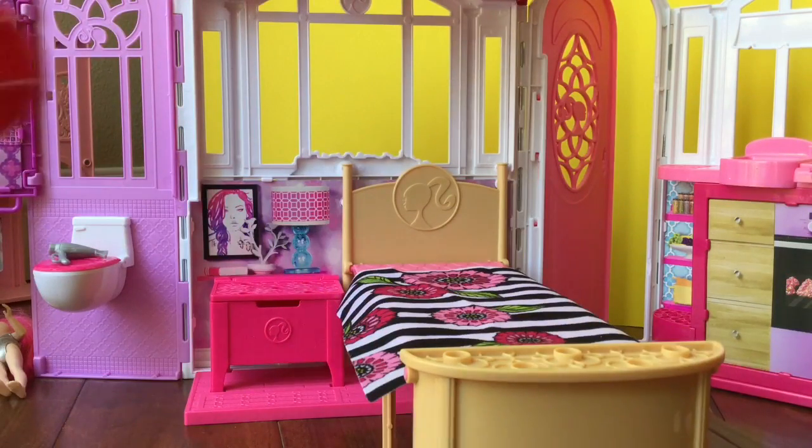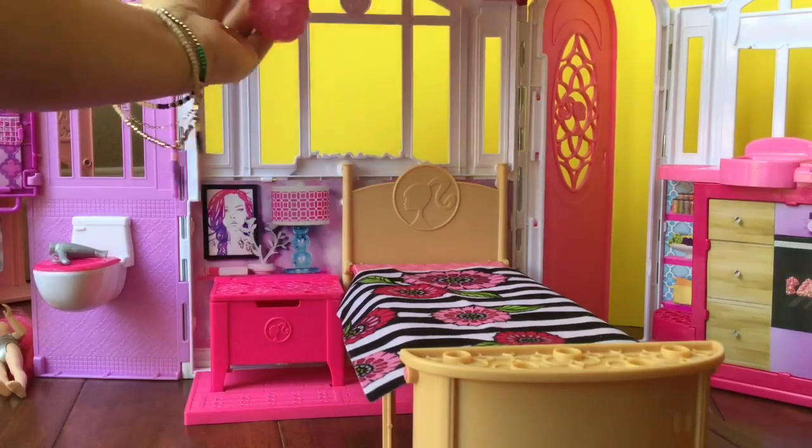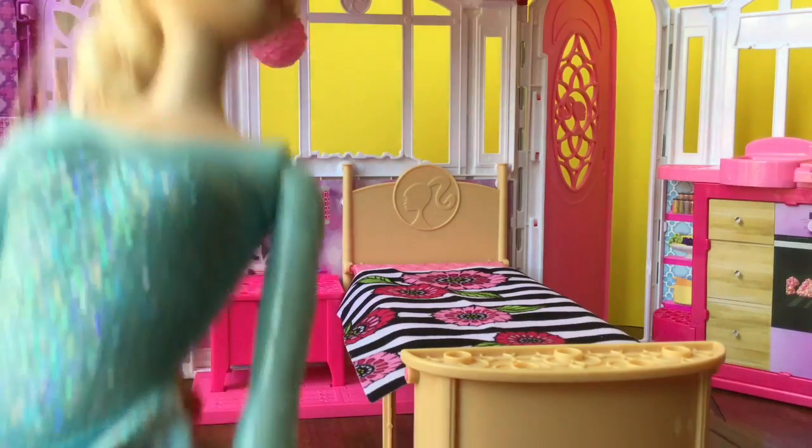It comes with this beautiful sheet you can put right there, and we have to decorate the room with this cool little chandelier that just hooks on the top over here. Now we have the perfect little bedroom.